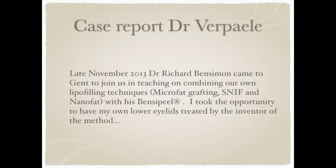Now I am describing my own case report. In late November 2013, Dr. Richard Bensimon came to Ghent in Belgium to join us in teaching on combining our own lipofilling techniques — microfat grafting, sharp needle intradermal fat grafting, and nanofat grafting — together with his Bensi peel. I took the opportunity to have my own lower eyelids treated by the inventor of the method himself.